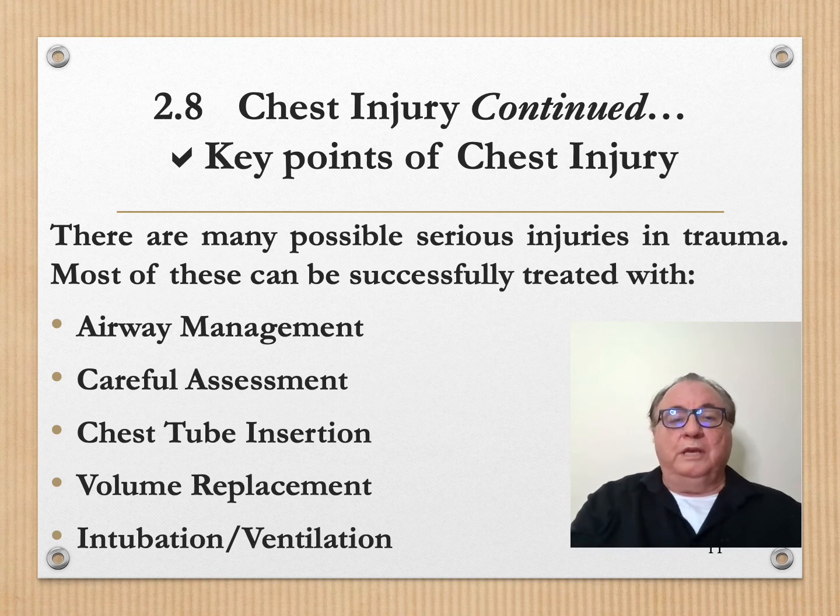Key points on chest injury: there are many serious injuries in trauma associated with chest injury, but most of these can be successfully treated with airway management, careful assessment, chest tube insertion, volume replacement, and intubation and ventilation. This concludes our lecture on chest injury. Just remember, resuscitation of the patient and one simple procedure — chest tube — will take care of 80 to 90% of chest injuries.